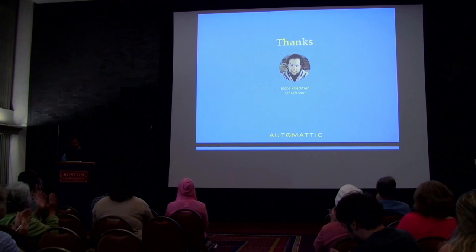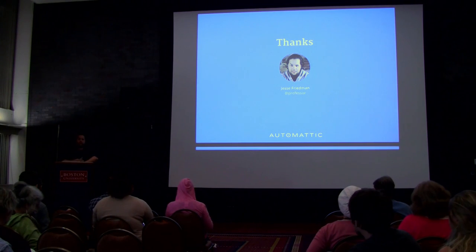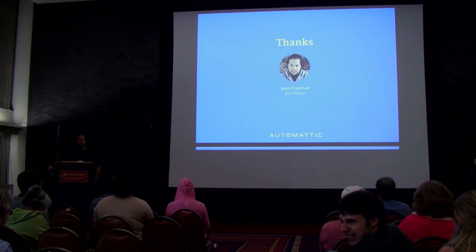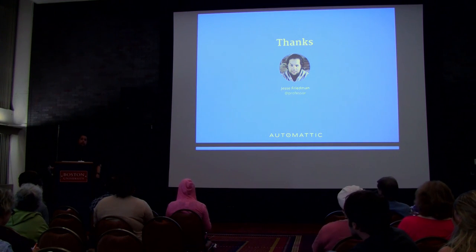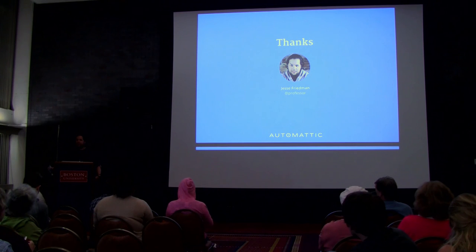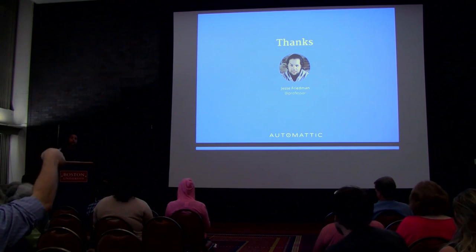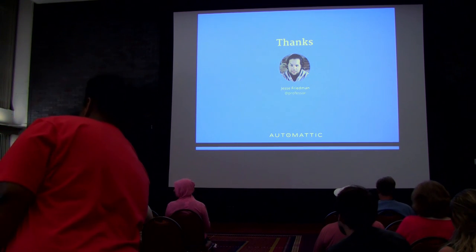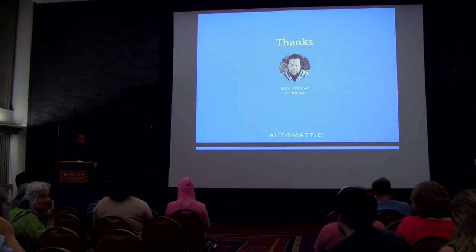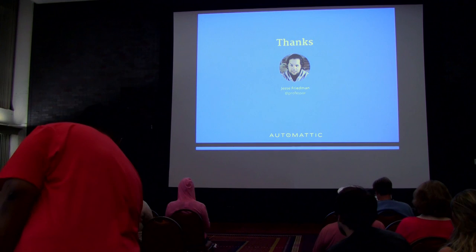Thank you. Any questions? We had a few questions as we went along. For the software — it was Keynote. Hit me up on Twitter, and my website is jessies.se.com — that's where I'll post the slides, and if there's a recording, I'll post that too.